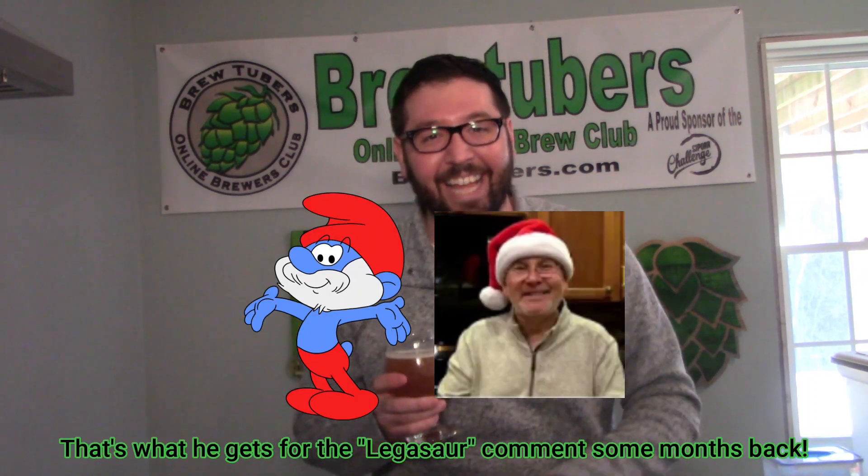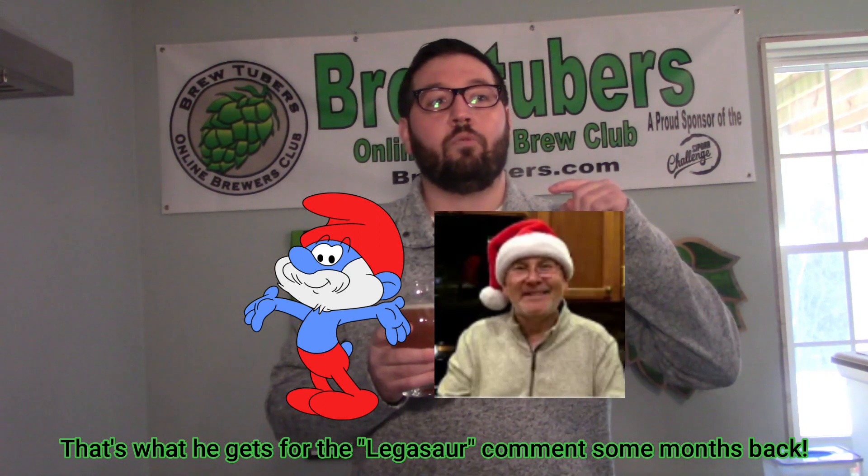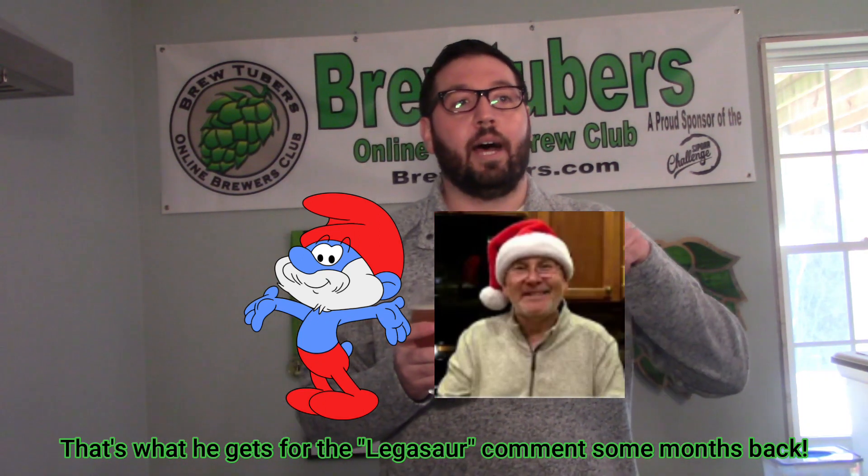My good buddy Kevin Clements, aka Papa Smurf, did an awesome video for us reviewing our Semper Fi - Always Faithful West Coast IPA. He did a great job showing the difference in the beers because there was some yeast sediment on the bottom of the can. He showed the difference when you only pour three ounces in one glass versus pouring the rest in another - just what a difference that makes. I'm going to link you to that video.